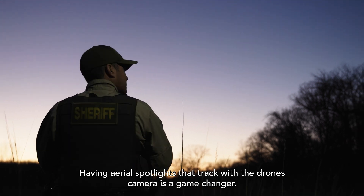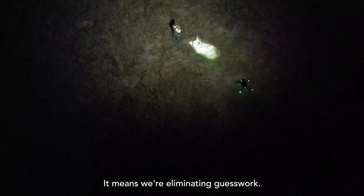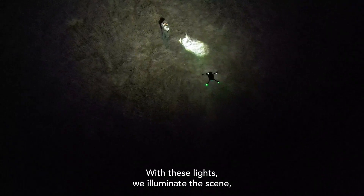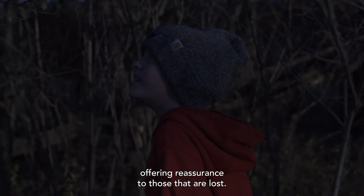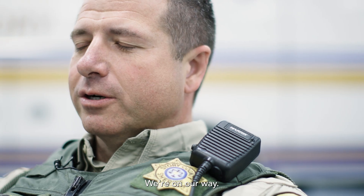Having aerial spotlights that track with the drone's camera is a game changer. It means we're eliminating guesswork. With these lights, we illuminate the scene, offering reassurance to those that are lost. We're telling them we're here. We're on our way.